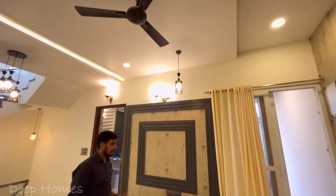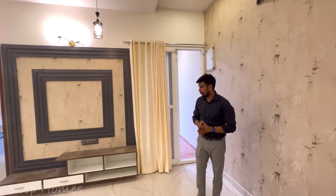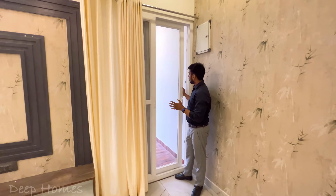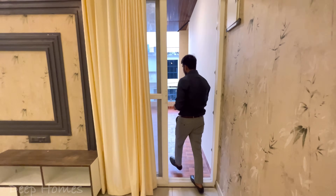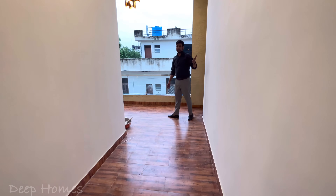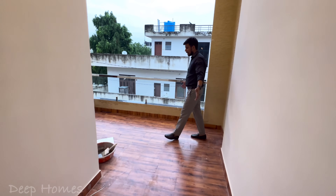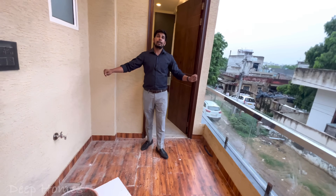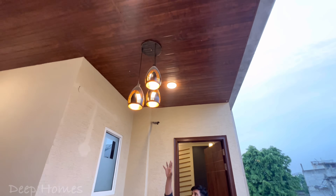Now we will see the balcony and then the bedroom. There is a partition here with UPVC sliding doors. There is a big balcony which connects to your hall and a bedroom. You will see the size of the balcony and the PVC work design here.